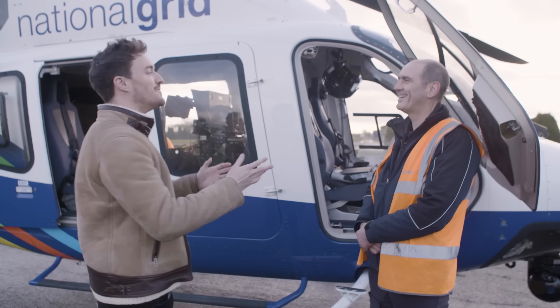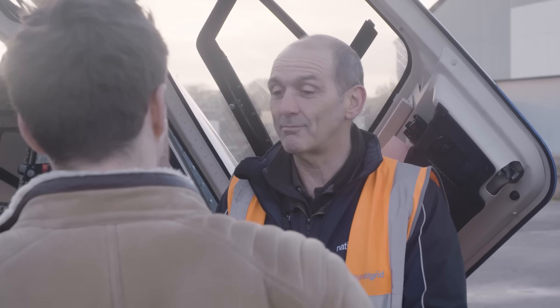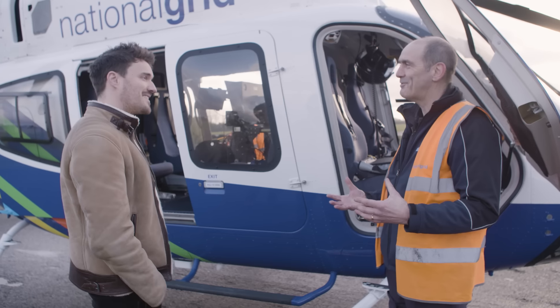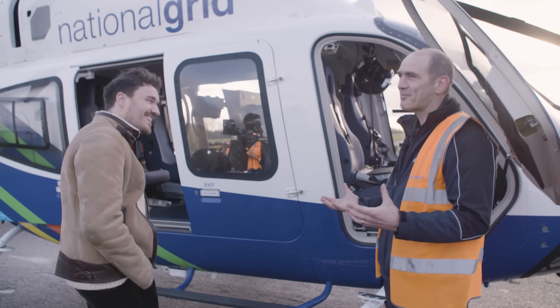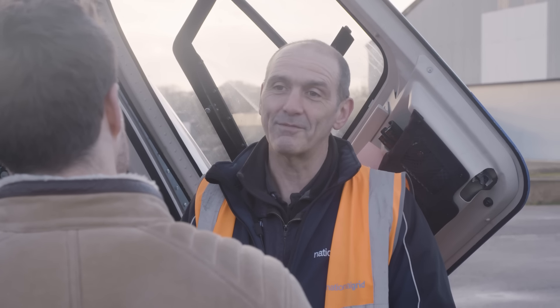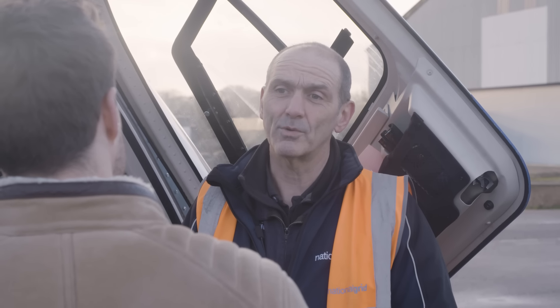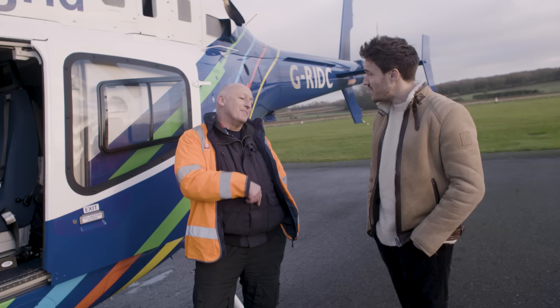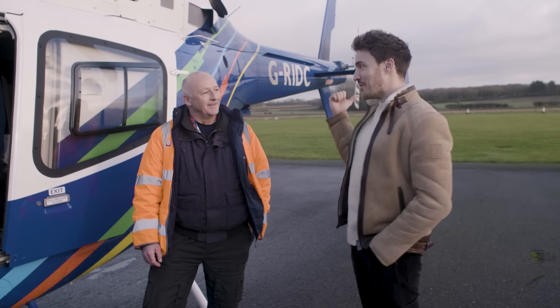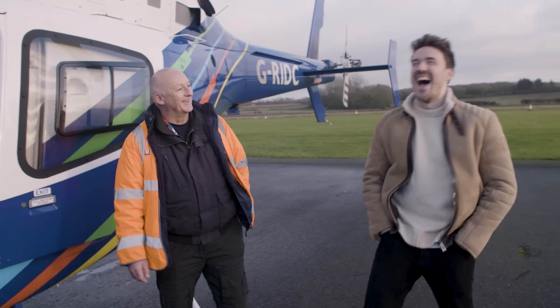How did you get into all this, John? I spent 20 years in the Air Force flying Chinook helicopters on various operations. Then I left the Air Force, joined an air ambulance — more time at low level — and then a job with National Grid came up. It seemed quite well suited. It's been a really good career move. Doug, my previous employment was as a police officer and I spent 20 years on police helicopters, cutting my teeth on the cameras doing that. And you enjoy looking at pylons rather than — yeah, the pylons don't run away from me, so it's great.